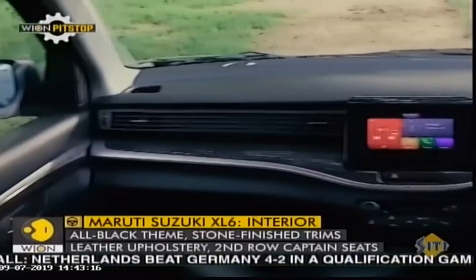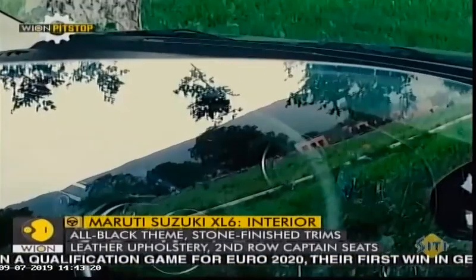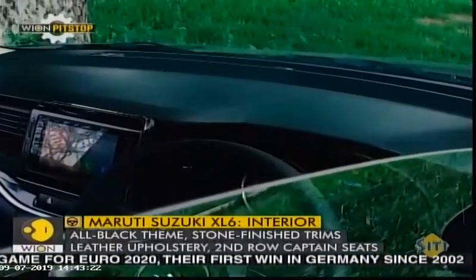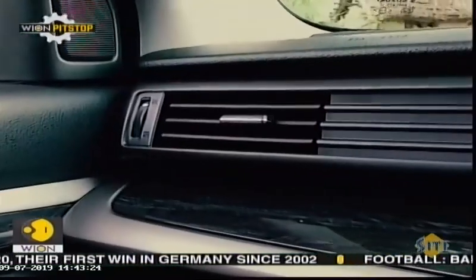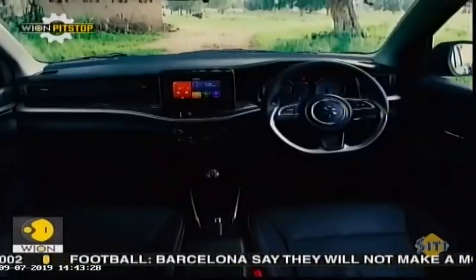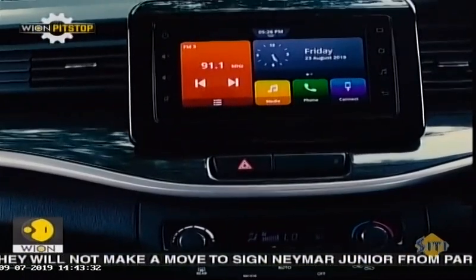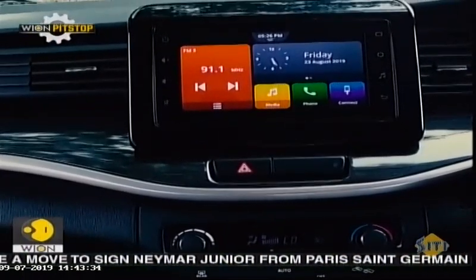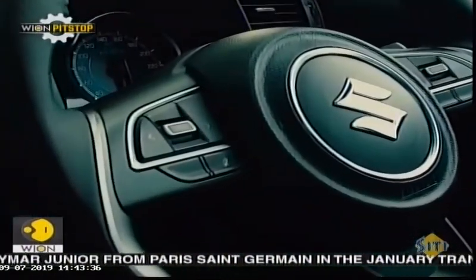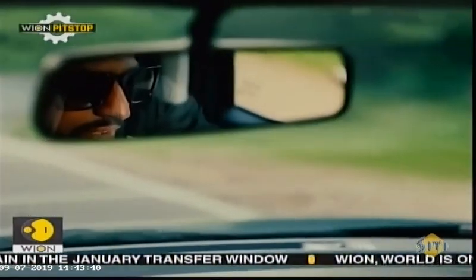The cabin of the XL6 looks a bit different from the Ertiga because of the premium all-black interior. Wooden-finished trims on the dashboard and doors have been replaced with stone-finished plastic trims. The 7-inch touchscreen is the same, but it now gets SmartPlay's Studio system that has a better interface and works faster. The steering is adjustable for tilt but not telescopic, and there's no auto-dimming rear-view mirror either.